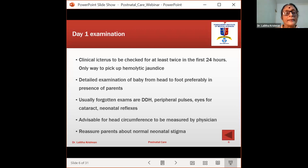On day one, a detailed head-to-foot examination should be done, preferably in the presence of both parents — giving them an opportunity to ask questions, clear their doubts, and discuss breastfeeding. Four items I find quite often missed are: developmental dysplasia of the hip, peripheral pulses, eyes for cataract, and neonatal reflexes. Head circumference should always be measured accurately by the physician, as we depend on it to assess development and growth in the first six months. If any neonatal stigmata are found, parents can be reassured.